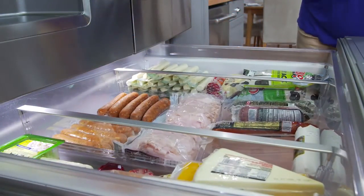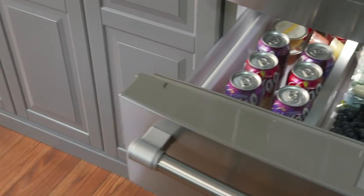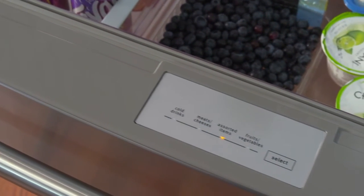It gives you a flexible spot for meats and cheeses, fruits and vegetables, drinks — whatever you want. You decide, then select the setting to match. At last, a refrigerator that adjusts to your needs.